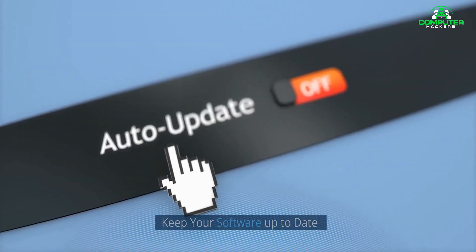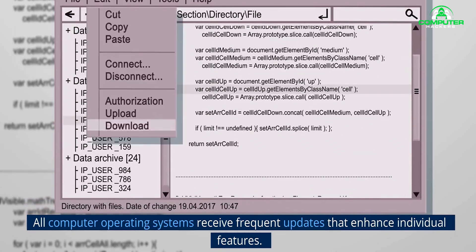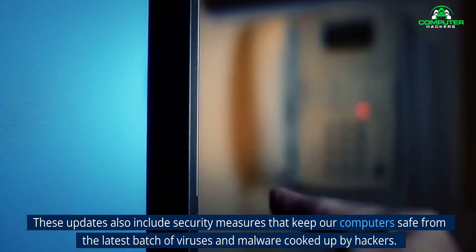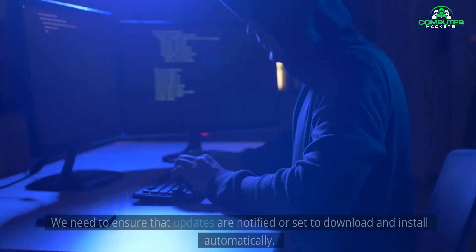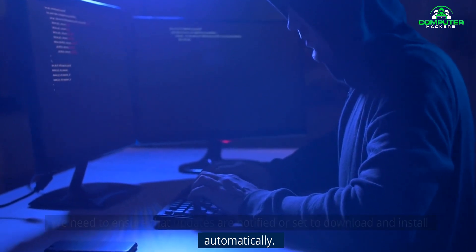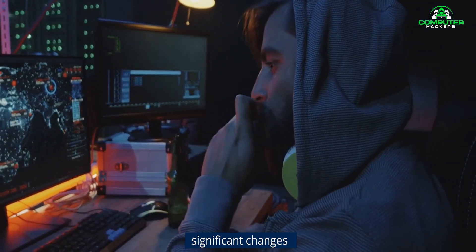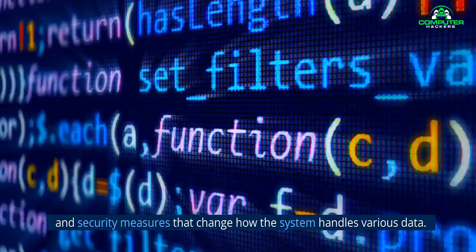2. Keep your software up to date. All computer operating systems receive frequent updates that enhance individual features. These updates also include security measures that keep our computers safe from the latest batch of viruses and malware cooked up by hackers. We need to ensure that updates are notified or set to download and install automatically. Be warned, these installations can be time-consuming, especially if there are significant changes in security measures that change how the system handles various data.